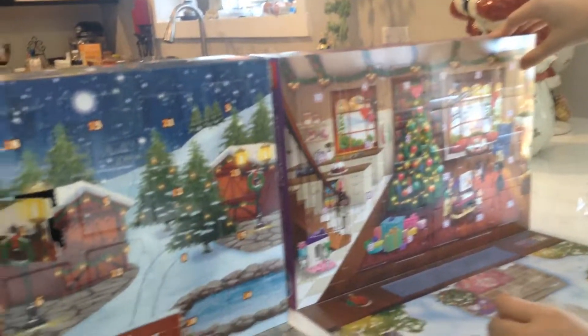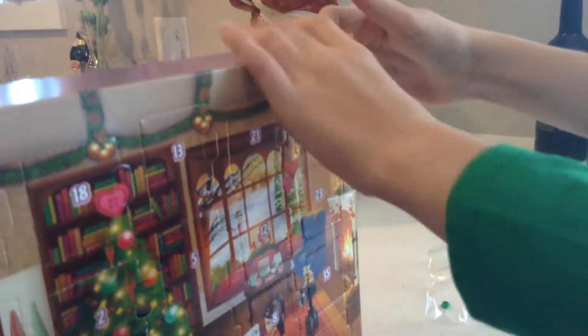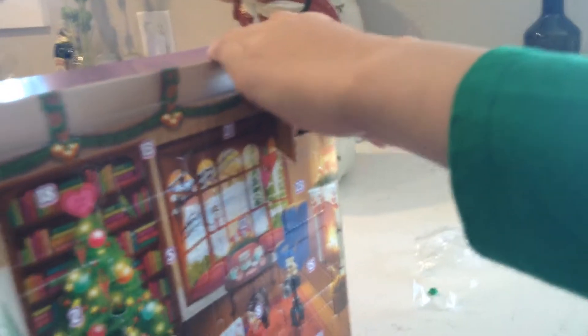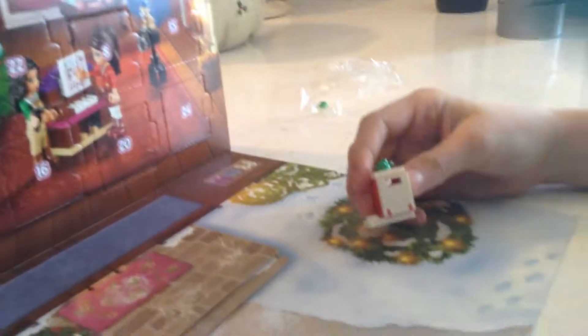Hello everybody and welcome to the Lego City and the Lego Friends advent calendar. Today Sarah is going to open first. We had a little bit of recording trouble. So I got this mailbox, and it's already built.